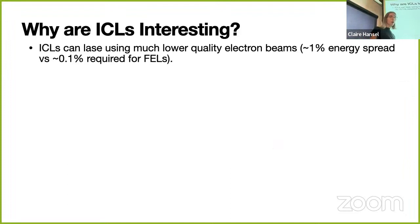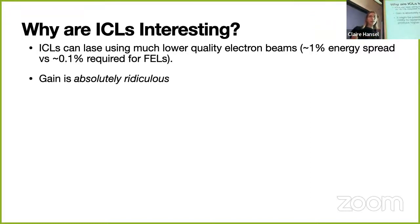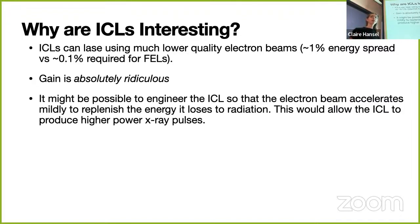Why are ion channel lasers interesting? The physics is slightly different from a free electron laser, allowing it to use beams with 10 times higher energy spread—energy spread you normally want to be low. This could allow lasing with the kinds of beams we can get from plasma accelerators. The gain is absolutely ridiculous—you can lase in an extremely short distance, like a meter. It might also be possible to engineer the ICL so the electron beam accelerates to replenish energy lost to radiation, potentially enabling even higher power pulses—LCLS is in the gigawatts; with an ICL you might reach terawatts. The ICL can also produce elliptically polarized light.